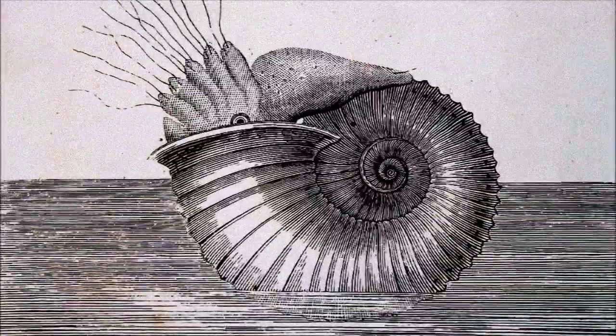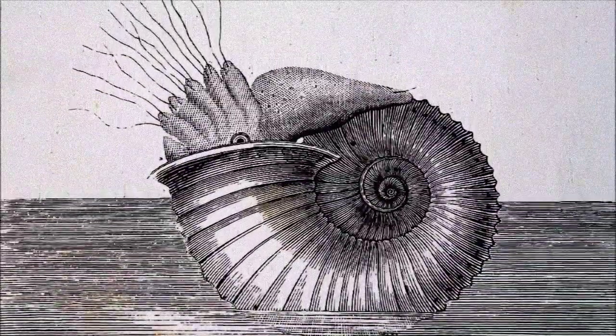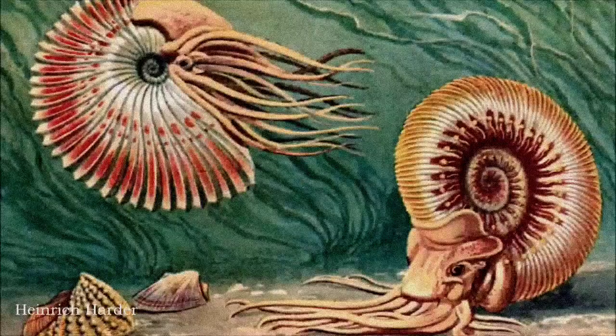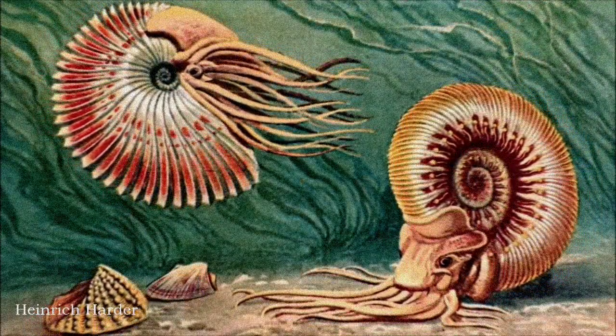The first non-Argonaut Ammonite reconstruction, featured in the 1863 edition of La Terra Avant La Deluge, portrayed the creature as a squid-like animal with eight arms and two tentacles. However, later editions corrected this to a more Nautilus-like depiction, complete with numerous tentacles and a large protective hood.